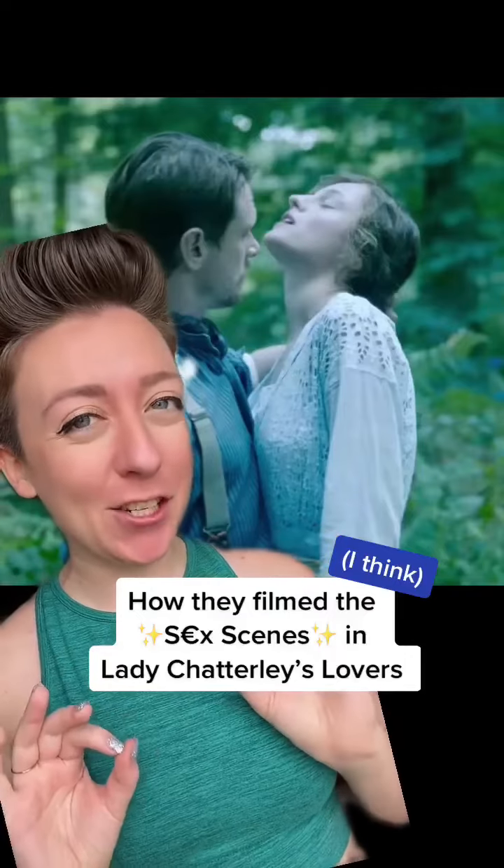Let's talk about the spicy forest scene in Lady Chatterley's Lover. Here's how I think they filmed it. The scene had me feeling all sorts of ways. She tells him exactly what she wants and he does it. What sets it over the edge for me is the use of her neck throughout the entire beginning. She gives us this beautiful story of trust and vulnerability, and then he lays down his jacket and they do it right there on the forest floor.